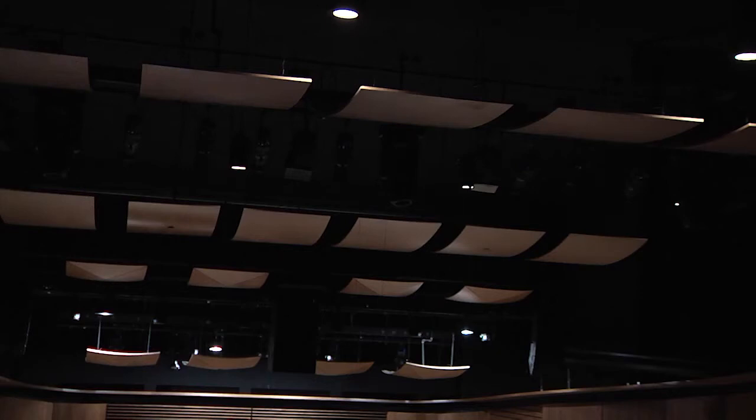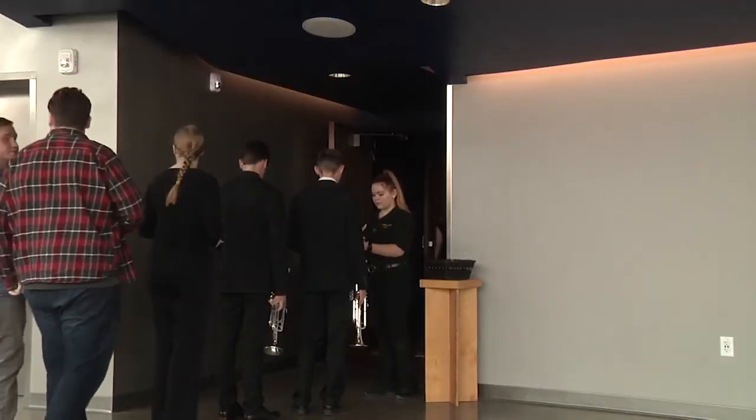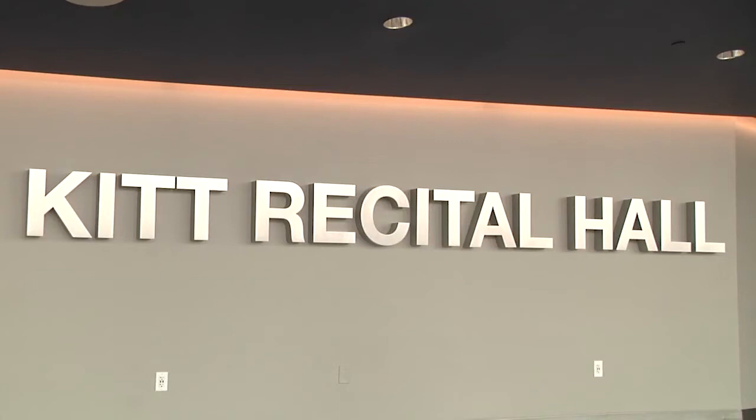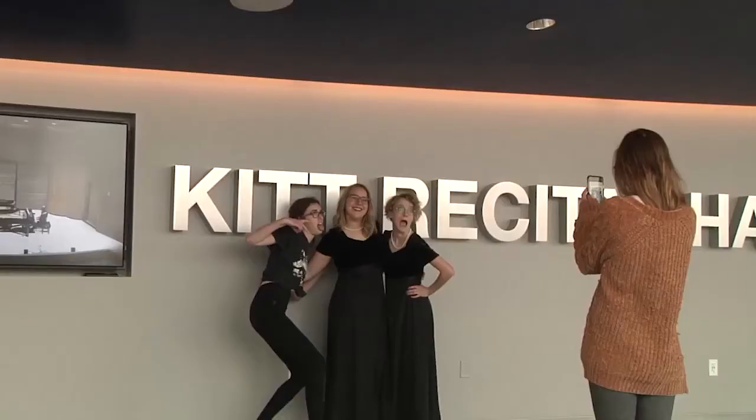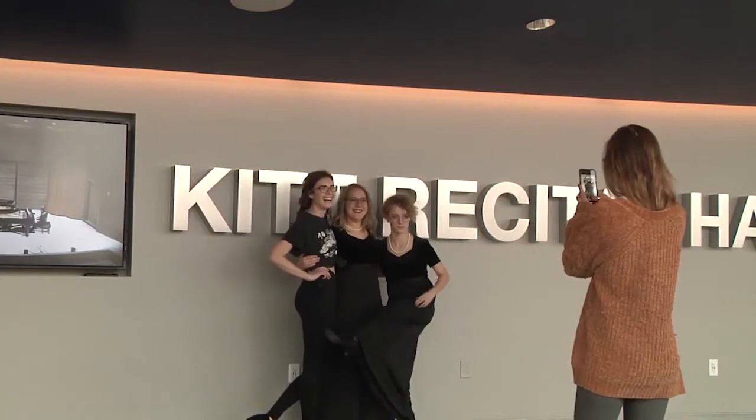The Recital Hall is also equipped with multimedia features and an LED lighting system, so students can perform in the same environment as the professionals. It's where they do their primary work as solo artists, and that medium requires a lot of exposing yourself, a lot of interpretation, a lot of connecting with the audience.